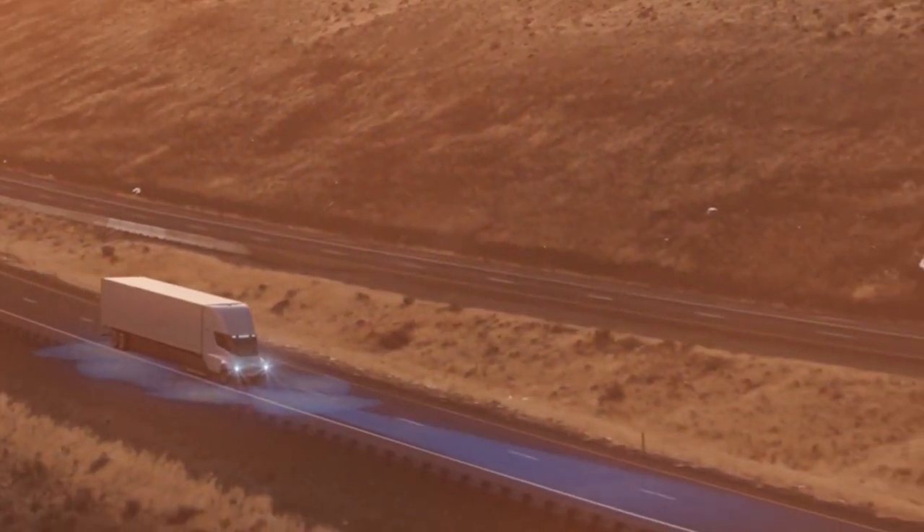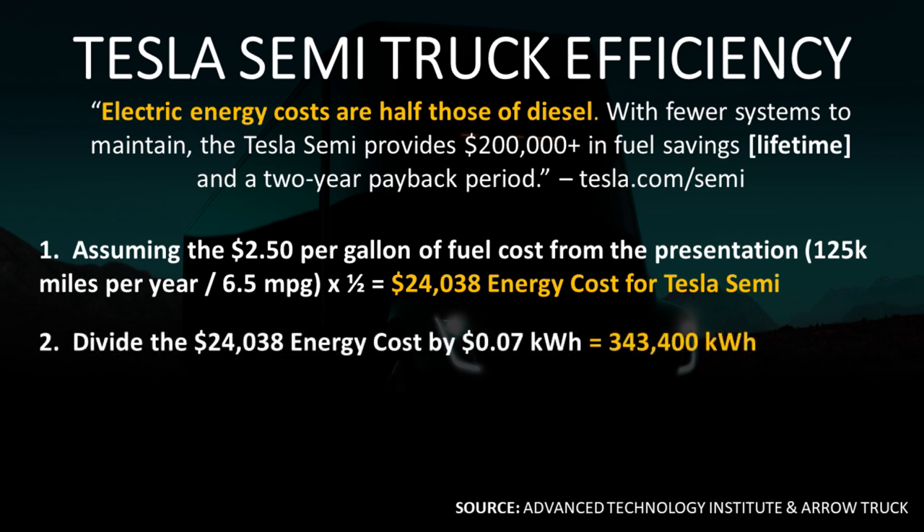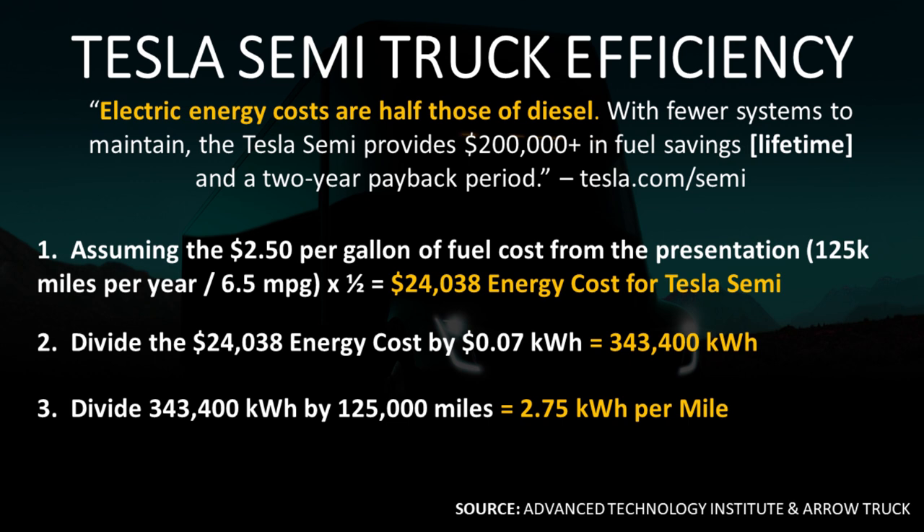As we found out from the Advanced Technology Institute, the average truck driver can go around 125,000 miles per year. If we assume the average fuel economy of 6.5 miles per gallon and then halve that, we see that the Tesla Semi should cost somewhere around $24,038 of energy cost to go 125,000 miles. If you divide the $24,038 energy cost by the $0.07 per kilowatt hour that Tesla has guaranteed through their megacharger network, you get a usage of 343,400 kilowatt hours to go 125,000 miles. Dividing 343,400 by 125,000 miles traveled, a loaded Tesla Semi should be somewhere around 2.75 kilowatt hours used per mile.